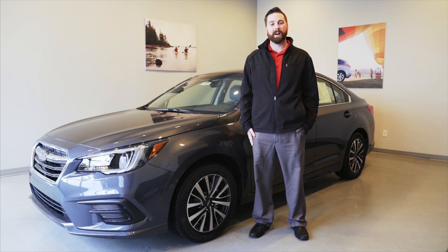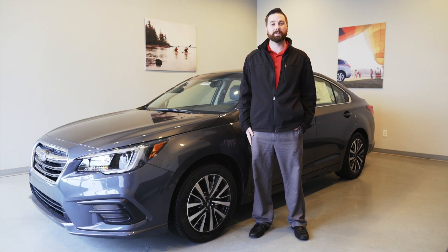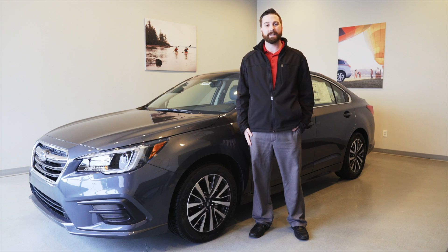Hey everyone, Zach O. here of Liable Imports again. Today we're taking a look at the all-new 2018 Subaru Legacy.